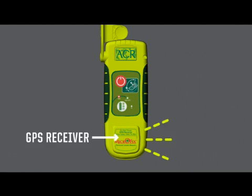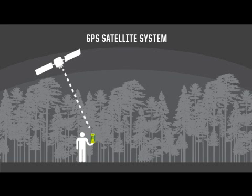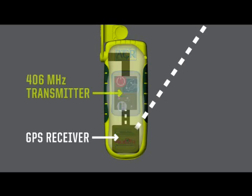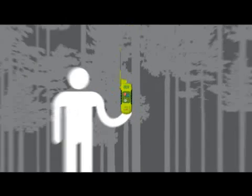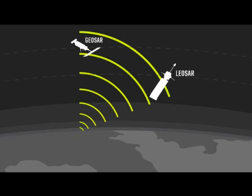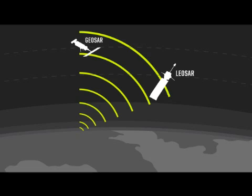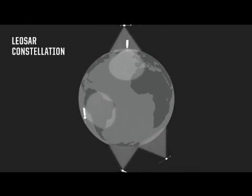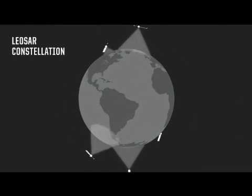Let's talk about what happens when you push that button. The first thing that happens is we turn on the GPS receiver inside the beacon and we begin acquiring GPS data from the GPS satellite system, which is a separate system. Those GPS coordinates, when available, are incorporated into the signal, and that 406 MHz signal goes blasting at 5 watts through tree canopies, meteorological activity, whatever, into outer space to two different satellite constellations. The first of those two search and rescue satellite systems is called the LEO SAR, or the Low Earth Orbit Search and Rescue Satellite System. Every point on Earth, on average, is covered or viewed by these satellites roughly every 90 minutes.